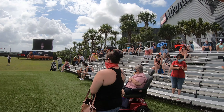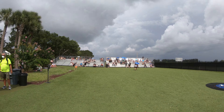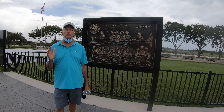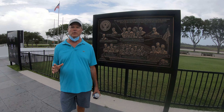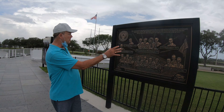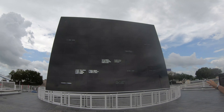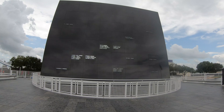So we waited here for about one hour for the SpaceX launch to take 50 satellites into space, but it was canceled 15 minutes before launching. So now we're at this really moving monument that shows the people that gave the ultimate sacrifice being astronauts. We see the pictures here, and right over here we see this beautiful granite monument with their names embossed in it.